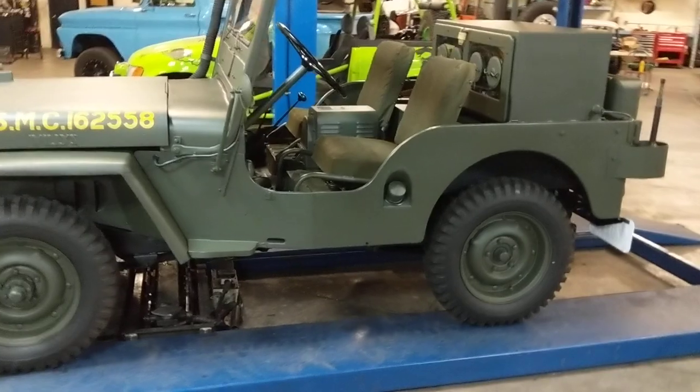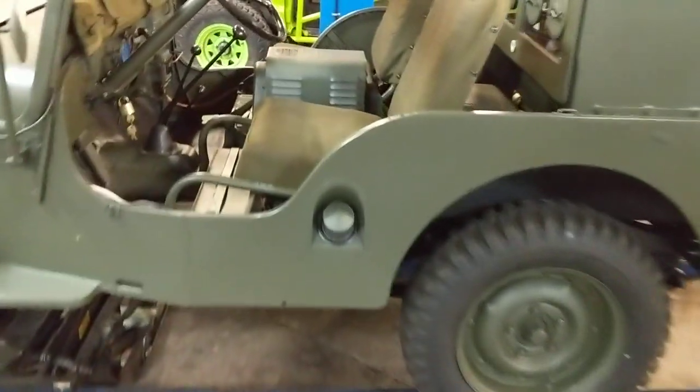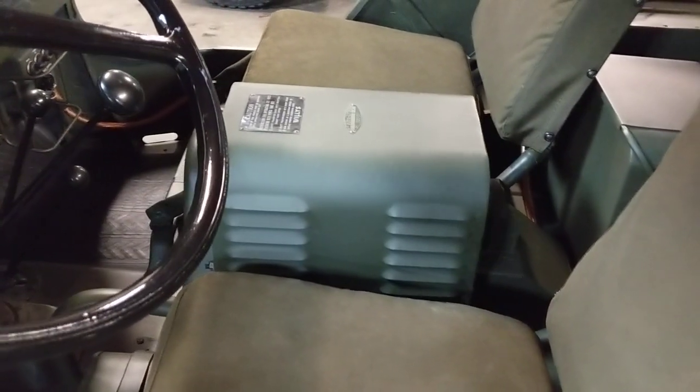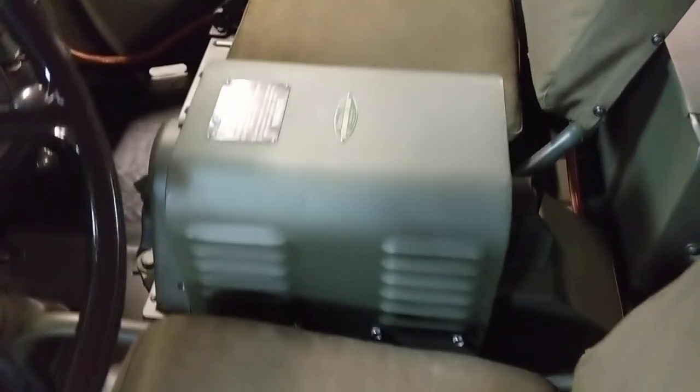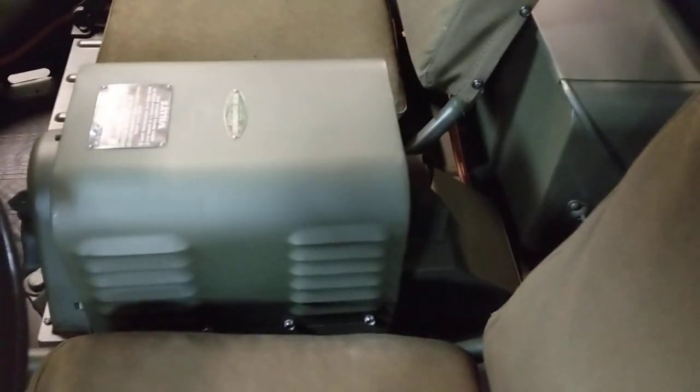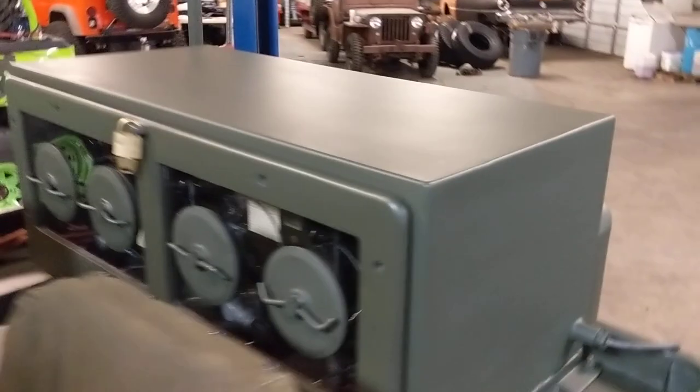What it has is a PTO underneath the Jeep. It runs off the transfer case and drives this generator that sits between the seats — one of the very unique pieces. There is a cast iron mount underneath you can kind of see poking through right there, which this bolts to as well as the floor. A belt runs off the transfer case to run this generator. It's got an amp gauge in the back which powers two batteries that sit in these battery boxes right behind the seats.